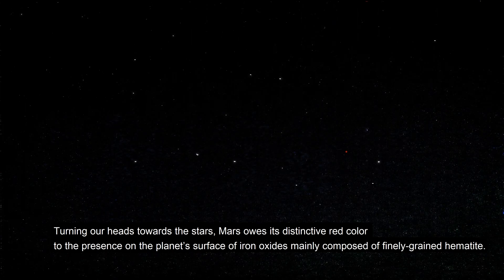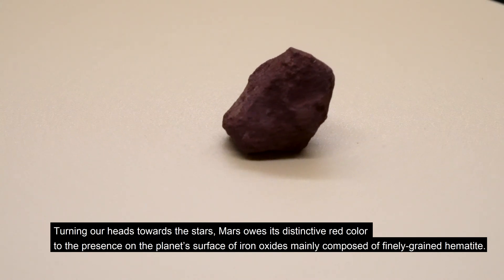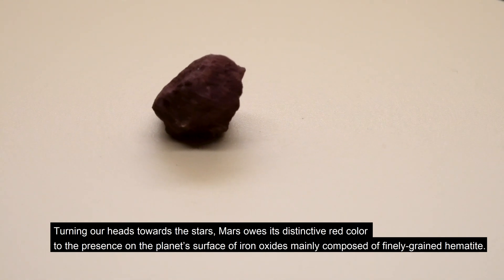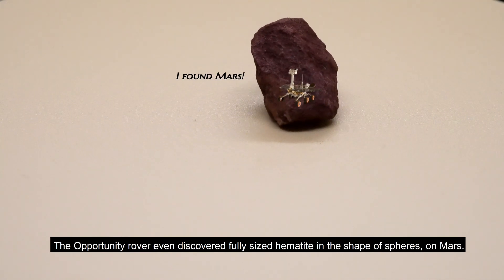Turning our heads towards the stars, Mars holds its distinctive red color due to the presence on the planet's surface of iron oxides, mainly composed of finely grained hematite. The Opportunity rover even discovered fully sized hematite in the shapes of spheres on Mars.